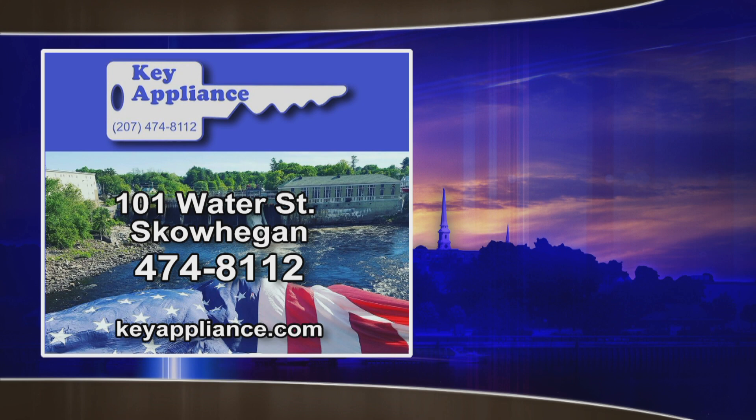Welcome back everybody. Today's main weather is brought to you by Key Appliance. Key Appliance is committed to bringing you top name brand appliances at affordable prices.